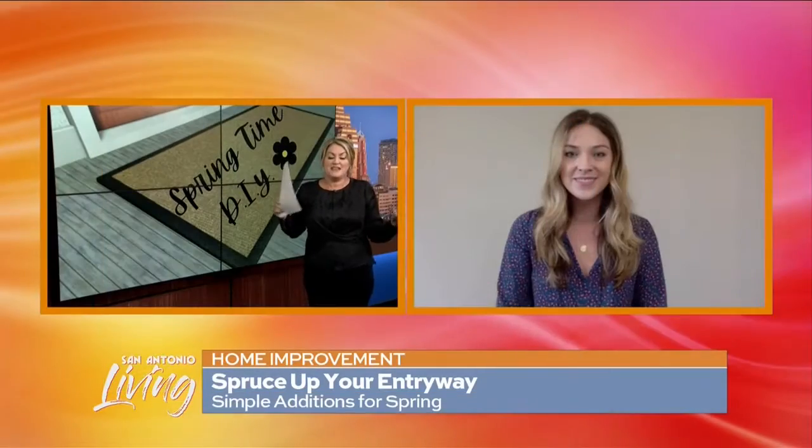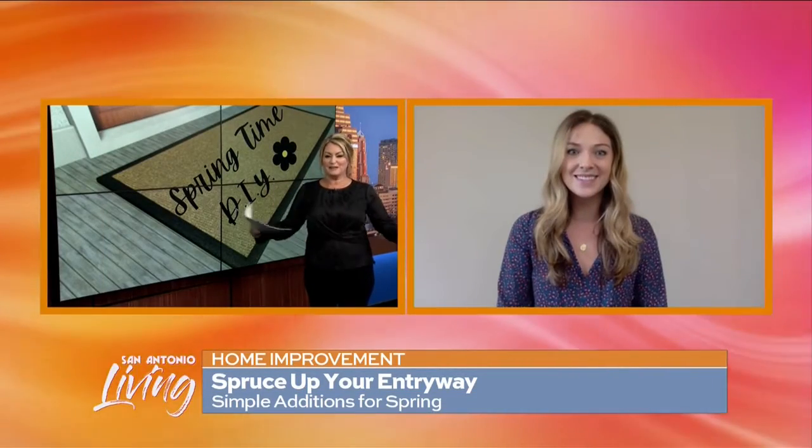I totally just learned something because I would have never thought about putting a colorful little mat underneath the tan mat. What a great idea. Yeah, it's very cute. What would you tell people who are watching this morning about starting something for themselves and getting into it and getting it done?